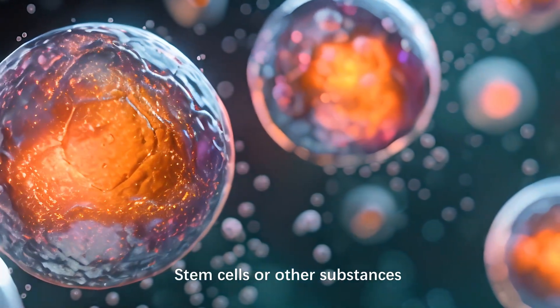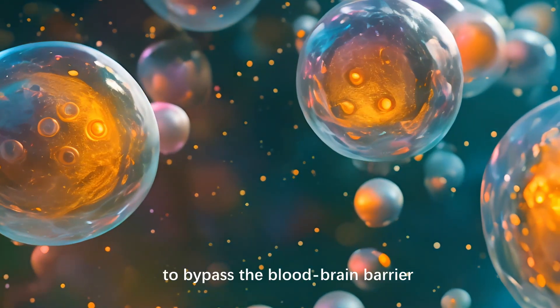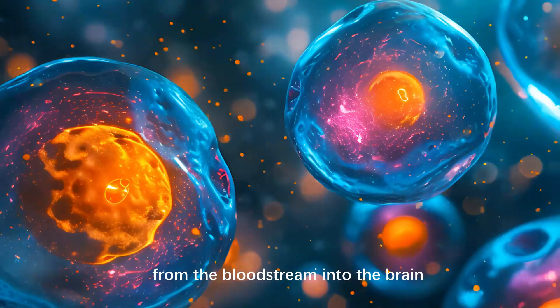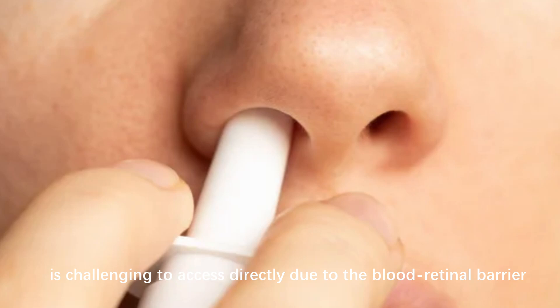Stem cells or other substances delivered intranasally have the potential to bypass the blood-brain barrier, which typically restricts the passage of many substances from the bloodstream into the brain. The retina, being part of the central nervous system, is challenging to access directly due to the blood-retinal barrier.